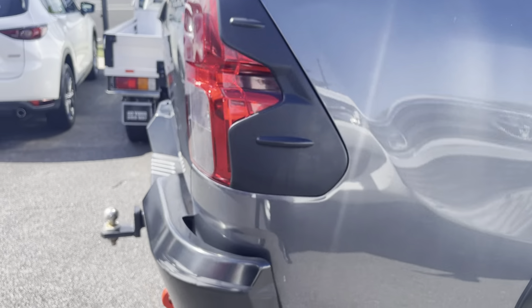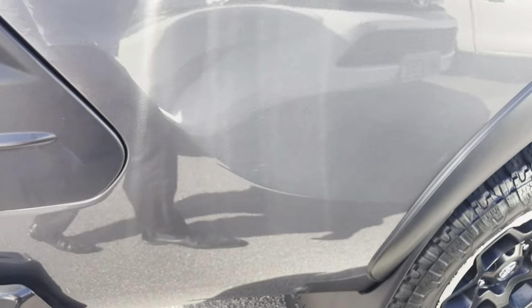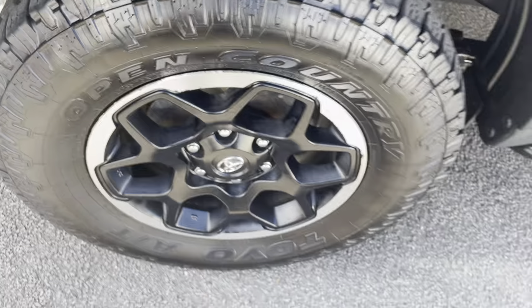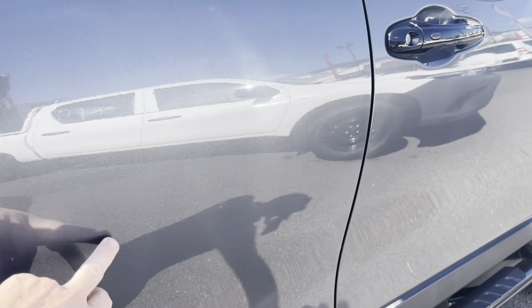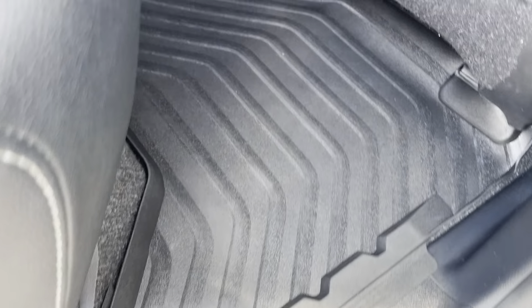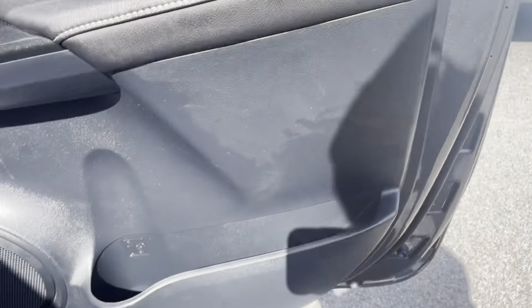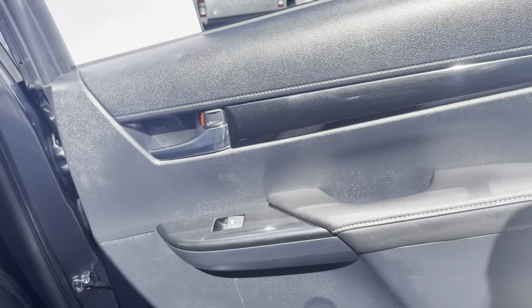Moving to the driver's side, it's all in really good condition — just a tiny little mark, nothing too major. Still plenty of tread left on the rear driver's side tyre. There are a couple of little marks on the door, but the interior is all in really good condition. The leather is in good nick, with Hilux floor mats and the back of the driver's seat all in good condition. The door interior has your speaker, water bottle holder, electric window winder, and door handle.